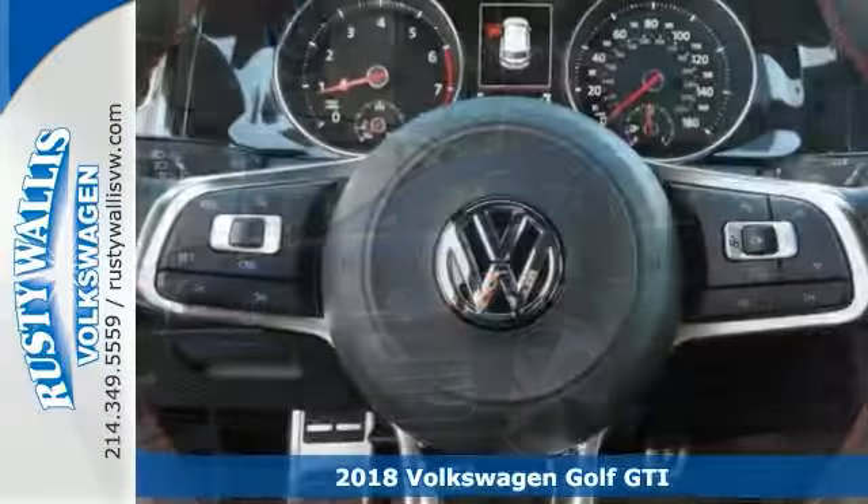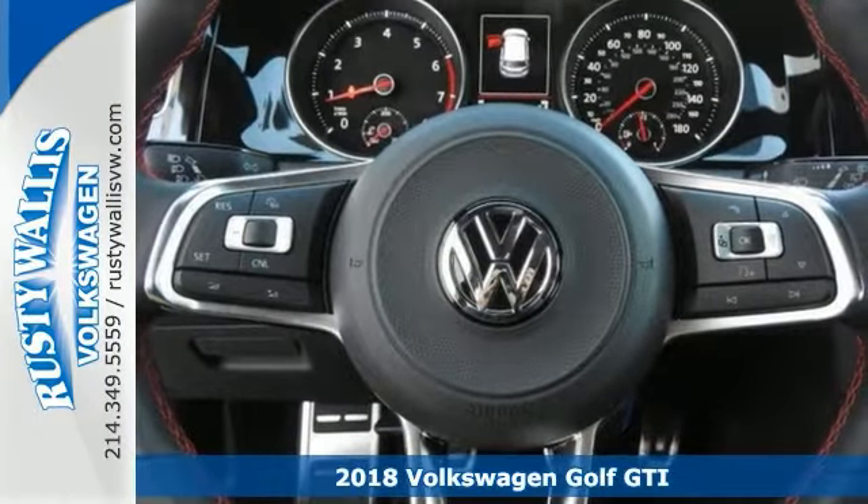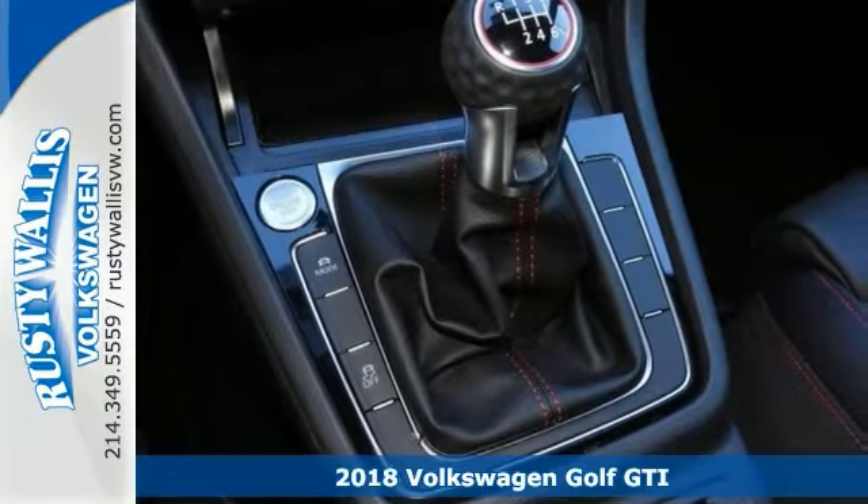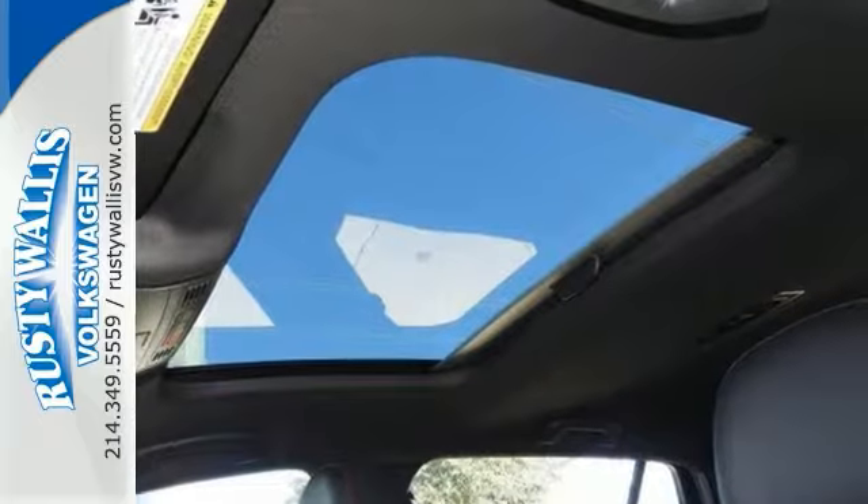We think you'll like this 2018 Volkswagen Golf GTI SE. Features include a turbocharged engine and fun-to-drive 6-speed for plenty of power and some great MPG.